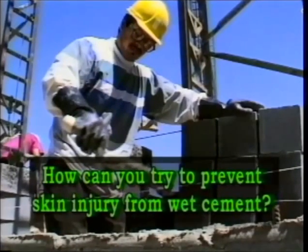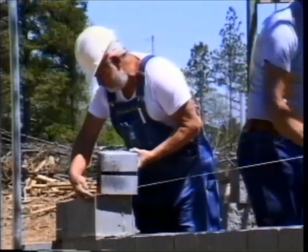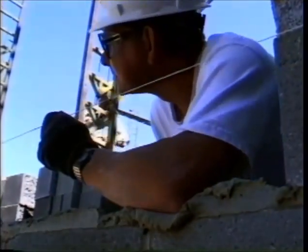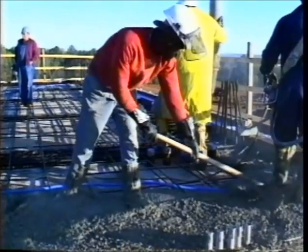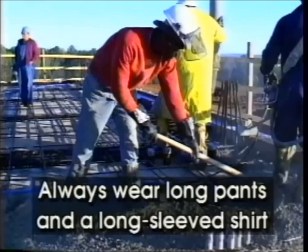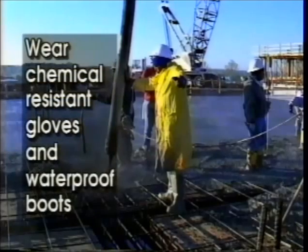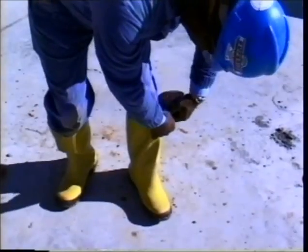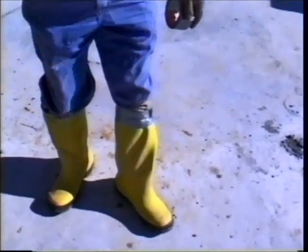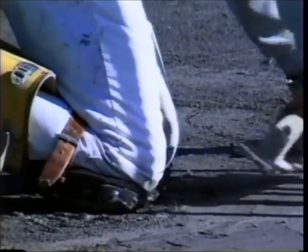So how can you try to prevent skin injury from wet cement? When handled properly, cement products are very safe. Wear clothing to protect skin from direct contact. Most workers are required to wear long pants, but even long-sleeved shirts should be worn for adequate protection. Wear chemical-resistant gloves at all times and knee-high waterproof boots while standing in concrete. Pants should be tucked inside these boots. As an extra precaution, some contractors require their workers to wrap duct tape around the top of the boots to prevent any concrete from spilling inside. When kneeling on concrete, use a dry board or waterproof pads to protect your knees from cement water that can soak through pants.